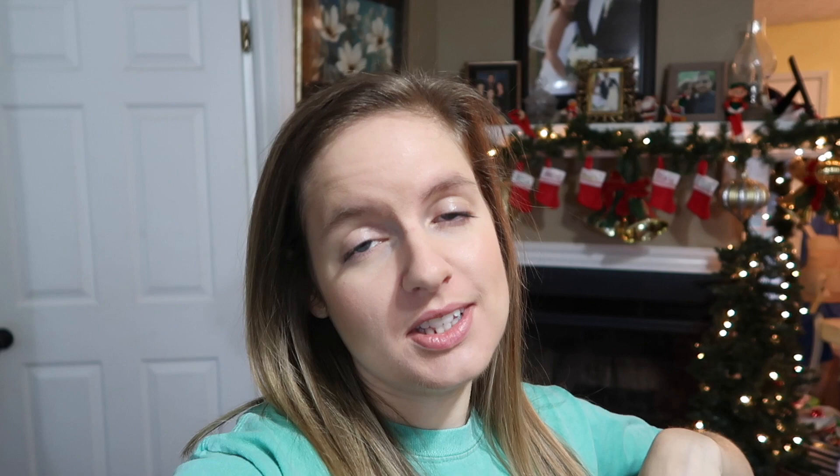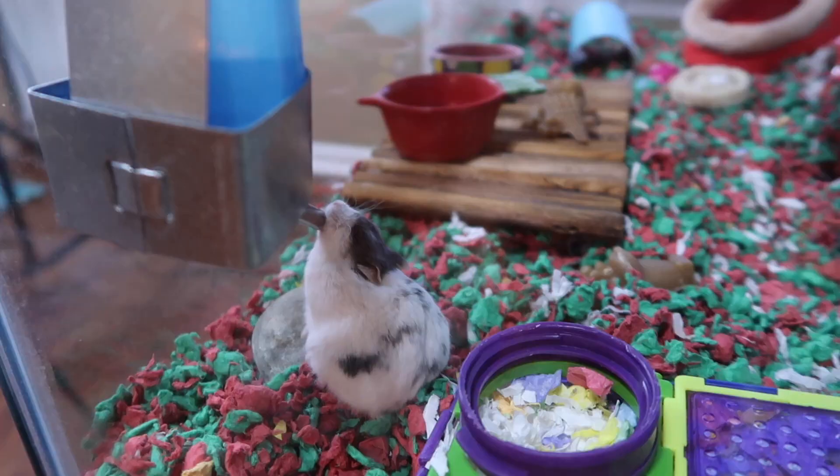That is pretty much everything I do for my pets in the pet room — that's it for my nighttime pet routine! I hope you guys enjoyed watching this video. If you don't already follow me on Instagram or Snapchat, I'll put that on the screen. Now that all my animals are fed, it is time to go to bed. Thank you guys so much for watching — I'll see you in my next video. Be kind, bye!